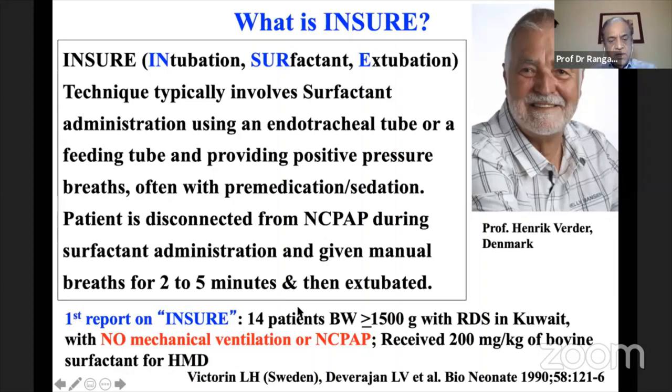The first report on INSURE involved 14 patients, all greater than 1500 grams with RDS in Kuwait — no mechanical ventilation, no CPAP, and no positive pressure breaths at all. They gave bovine surfactant at 200 mg/kg for hyaline membrane disease. The first author was from Sweden but working in Kuwait, and with Tore Curstedt and Bengt Robertson's group, they showed improvement in survival and gas exchange using surfactant alone.